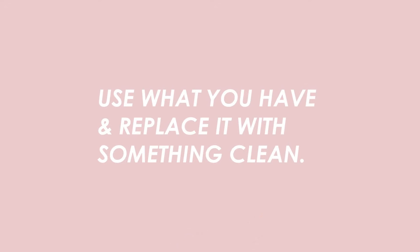That leads me into my next tip: use what you have and replace it with something clean. You're not going to want to throw out everything right away — that's going to waste product. So once you use up that toothpaste, or that foundation, or that mascara, maybe the cleaning supplies in your kitchen, you can then look to some resources and figure out what the best clean option is for you.